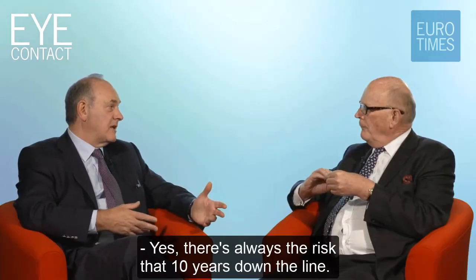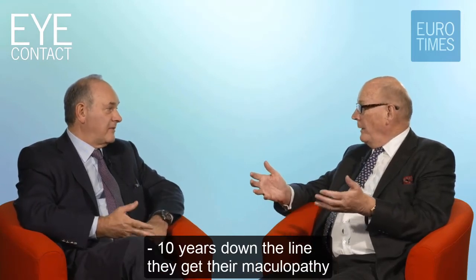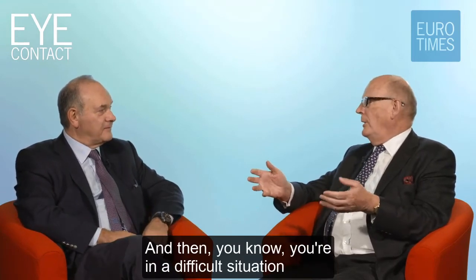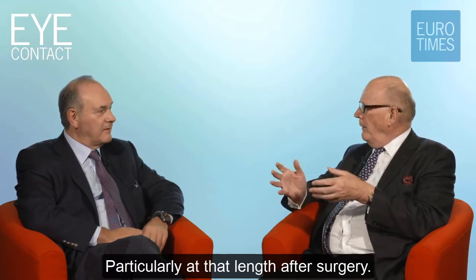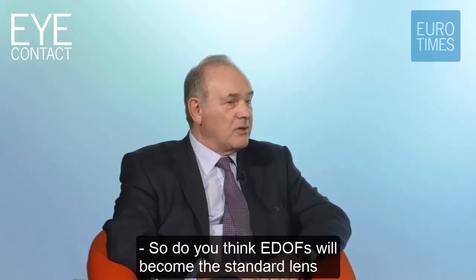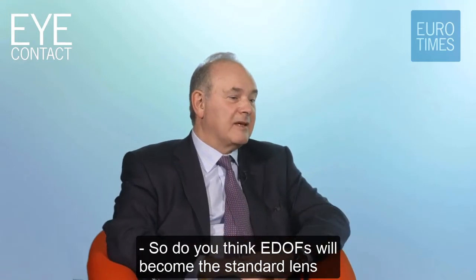Someone who's got a relatively long life expectancy - I would be very cautious about putting in a multifocal lens there, because 10 years down the line they may develop maculopathy and their vision is poor, and then you're in a difficult situation. No one likes exchanging lenses, particularly that long after surgery.